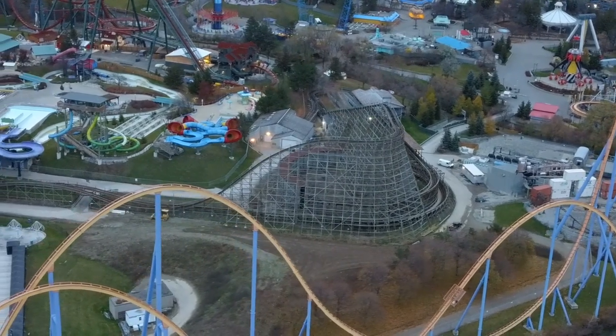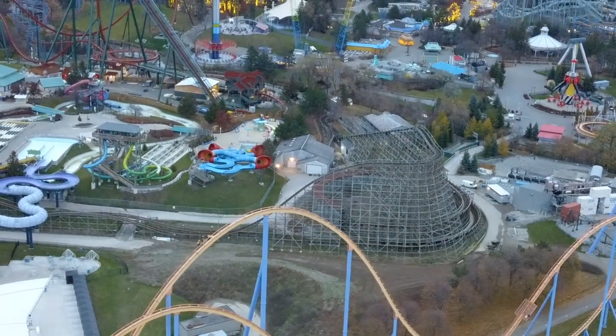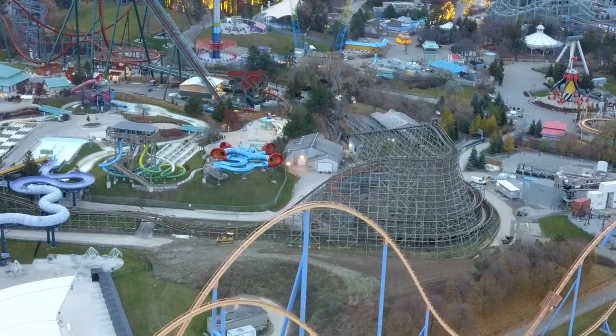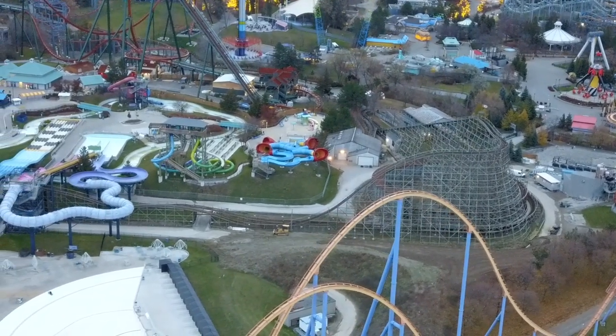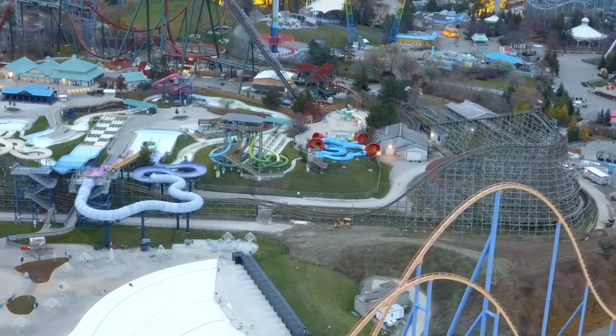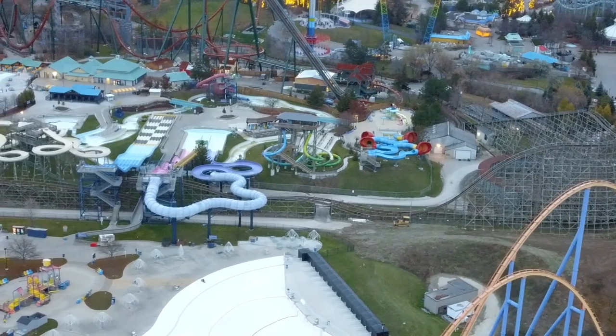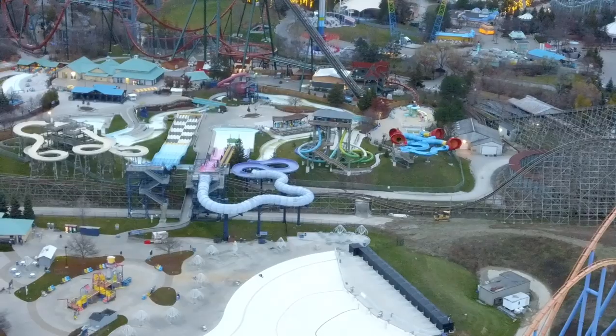Close-up shots also show similar structures to the top of the station — those little design window-chimney things being added to the top of the storage building as well. From what I understand, this is so the trains can be enclosed in the winter, and then they're theming it. I have a feeling you're going to see other areas, like the turn of the station, also finished up.